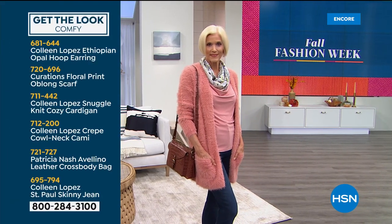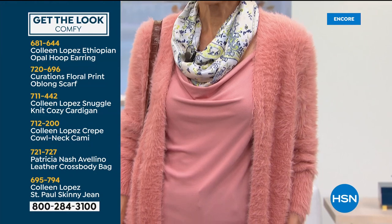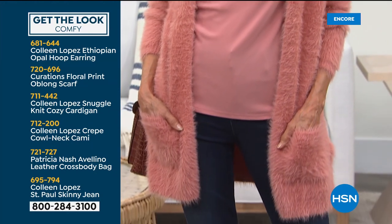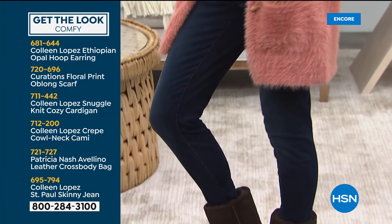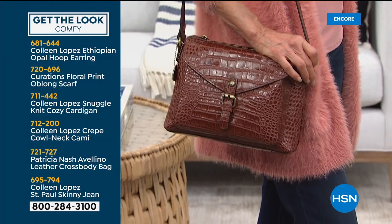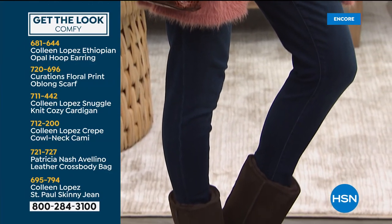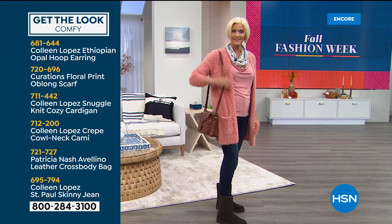If you love Carol's look, here's how we're pulling it together: she's wearing opal earrings and an oblong scarf from Curations, there's our cardigan, and she has the matching tank. She's holding a Patricia Nash bag and wearing our skinnies — the St. Paul skinny jean is coming up in brand new colors. But if you're looking for a fun new cardigan or a gift for someone, I'm telling you, this makes the greatest gift.